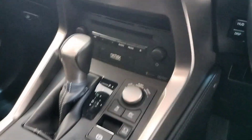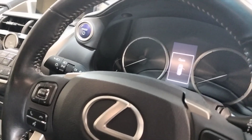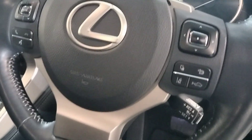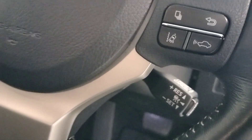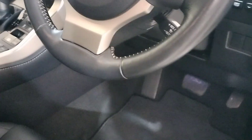Air conditioning, Bluetooth, multifunction steering wheel with automatic headlights and automatic wipers, cruise control, lane assist, pre-collision alert — these are just some of the extras standard on this car.